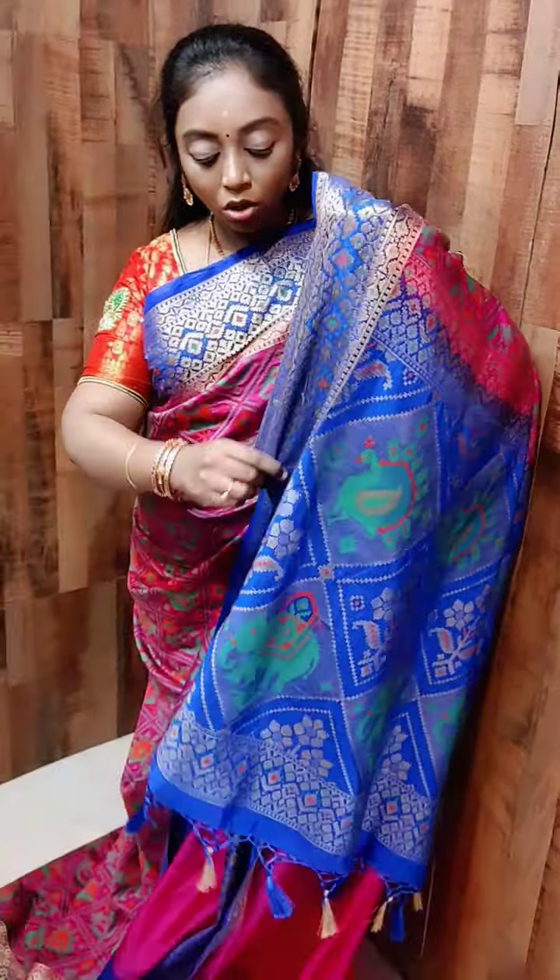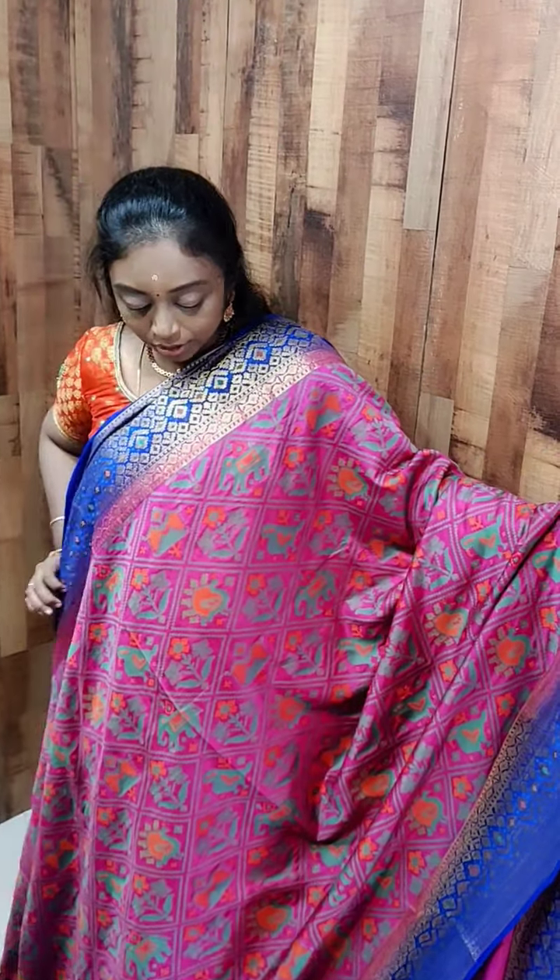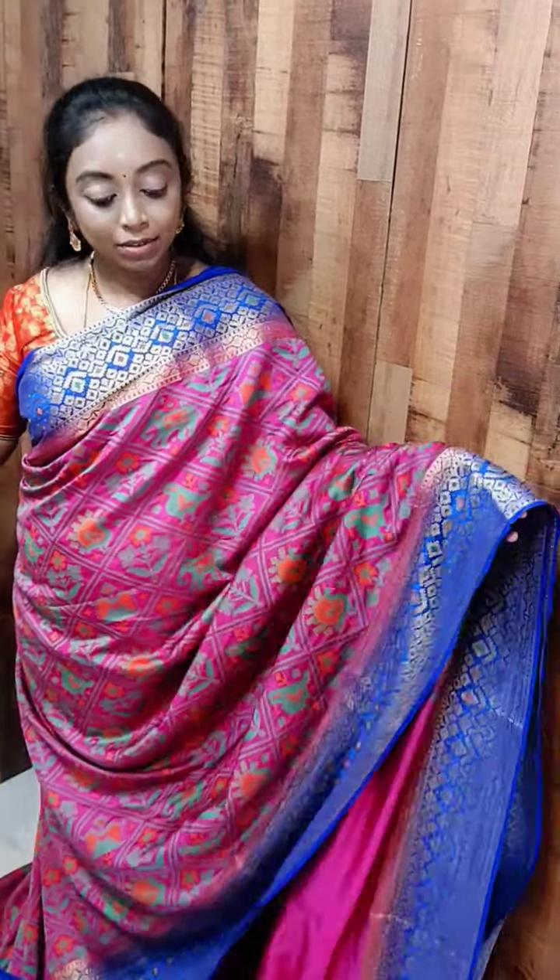This comes with a contrast plain blouse. The blouse has also got a golden jari border. All these are priced at 1500 — one saree is a very very beautiful saree. Those who wish to place an order, you can take a screenshot and connect with us on WhatsApp.